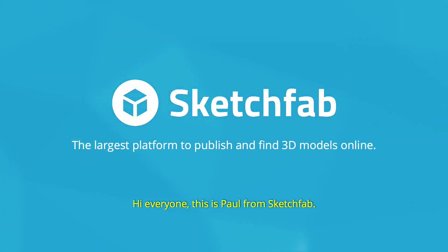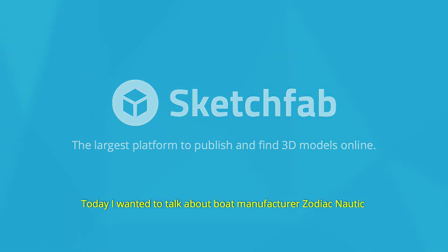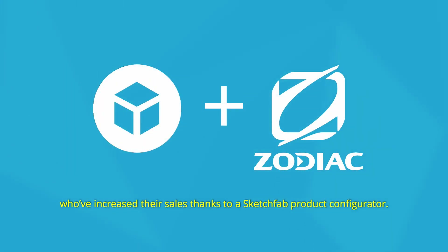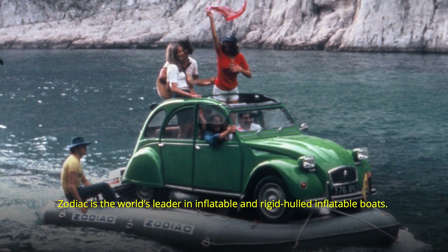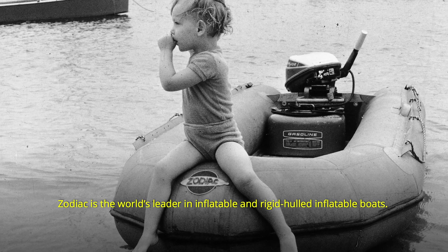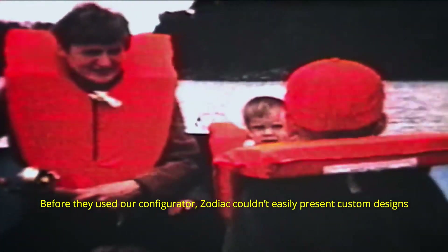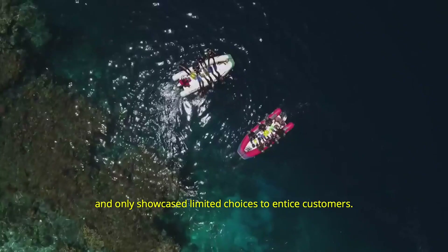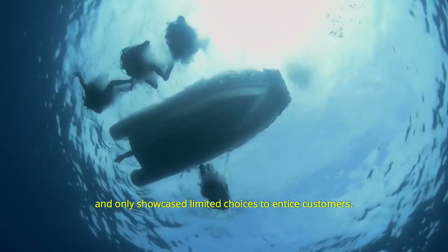Hi everyone, this is Paul from Sketchfab. Today I wanted to talk about boat manufacturer Zodiac Nautic, who've increased their sales thanks to a Sketchfab product configurator. Zodiac is the world's leader in inflatable and rigid-hold inflatable boats. Before they used our configurator, Zodiac couldn't easily present custom designs and only showcased limited choices to entice customers.